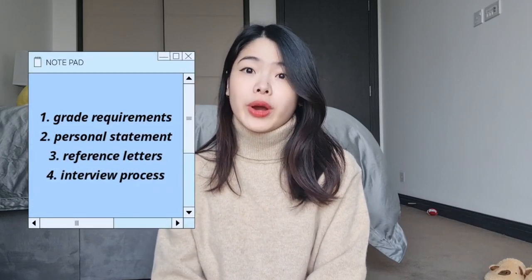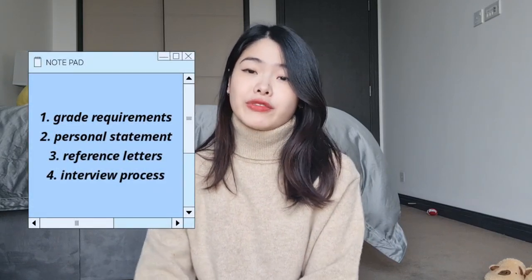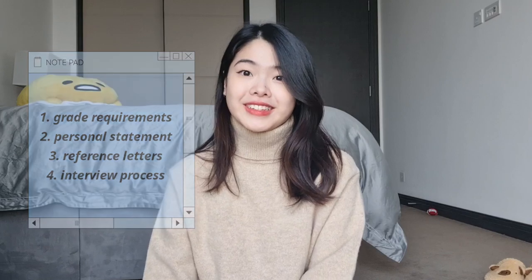Hello everyone, welcome to my channel. My name is V, and in this video I'll be sharing with you how to successfully get into Imperial College London. Some of the topics that I'll be covering include some of the typical grade requirements, your personal statement, reference letters, and also the interview process.